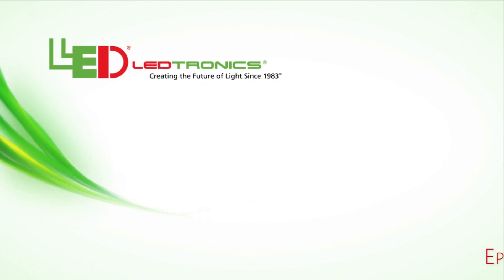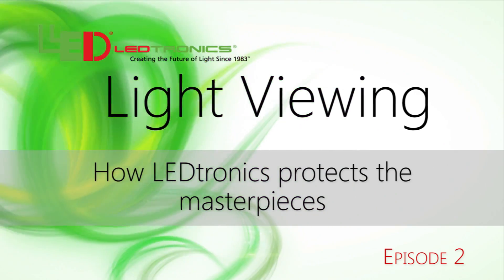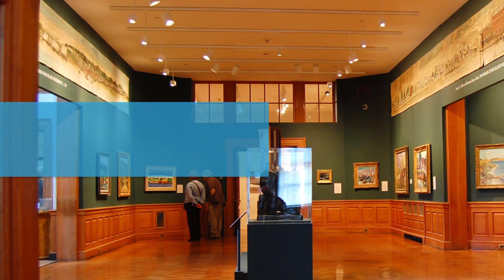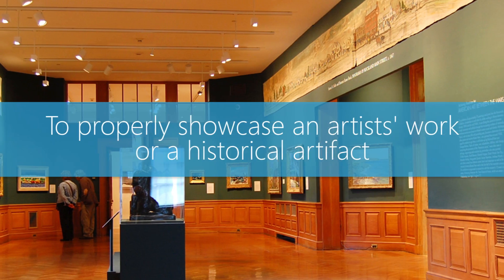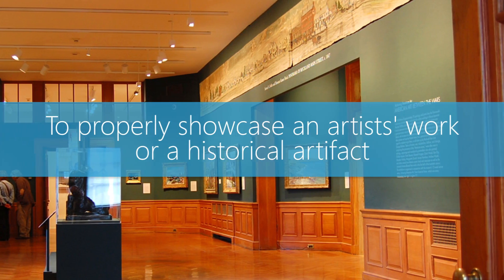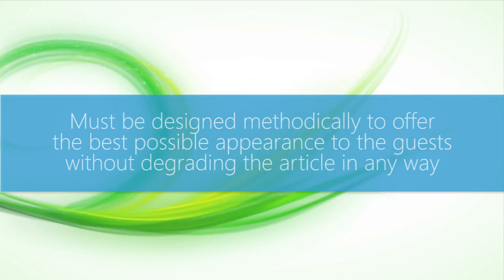Light Viewing Episode 2: How LEDtronics Protects the Masterpieces. Every museum and gallery relies on specific lighting techniques to properly showcase an artist's work or historical artifact. The lighting must be designed methodically to offer the best possible appearance to the guests without degrading the article in any way.